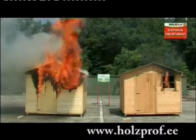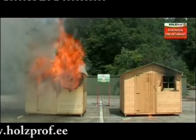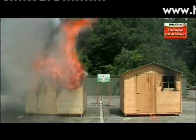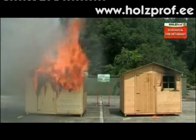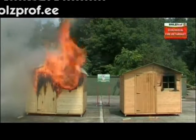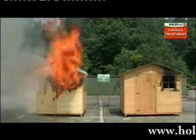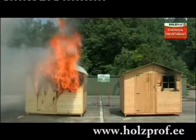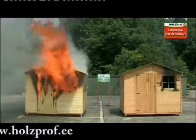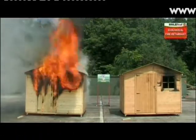Holtzprof Ecological Fire Retardant stands out on various important points from any other fire retardants. For instance: Holtzprof is 100% ecological. Holtzprof doesn't show any leaching and retains its quality for at least 10 years. Holtzprof is perfectly suitable for both indoors and outdoors. Holtzprof prevents and controls biological destruction.